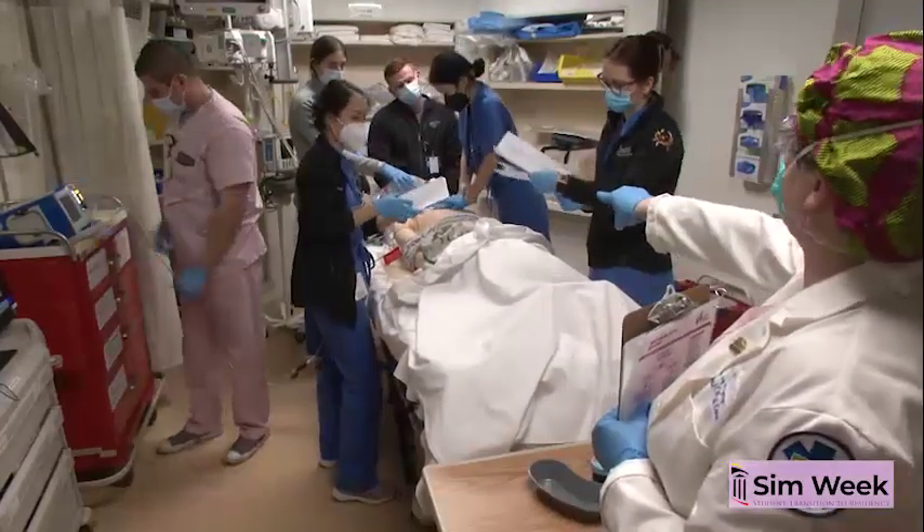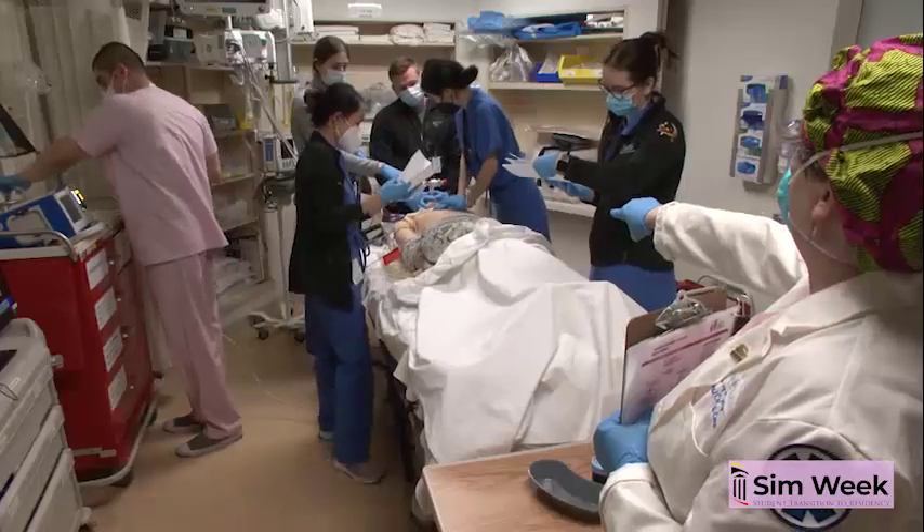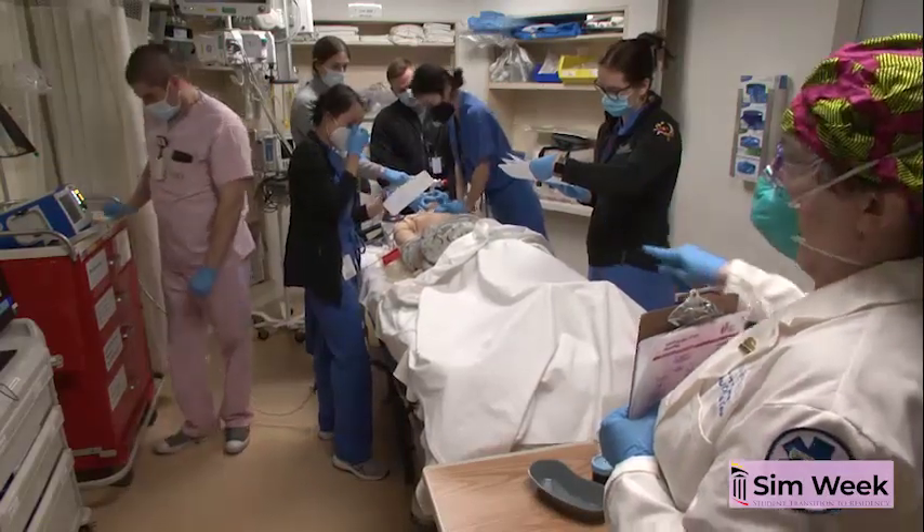Both substantive and efficient, the simulation helps to ensure that our students receive the best educational clinical preparation.